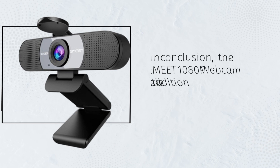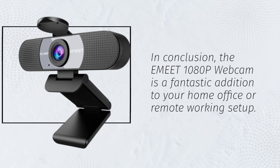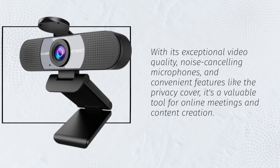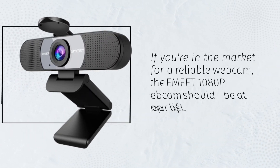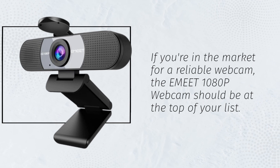In conclusion, the eMeet 1080p webcam is a fantastic addition to your home office or remote working setup. With its exceptional video quality, noise-canceling microphones, and convenient features like the privacy cover, it's a valuable tool for online meetings and content creation. If you're in the market for a reliable webcam, the eMeet 1080p webcam should be at the top of your list.